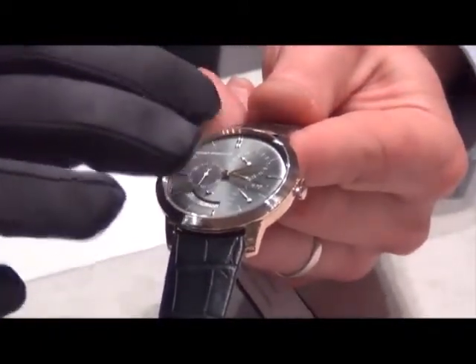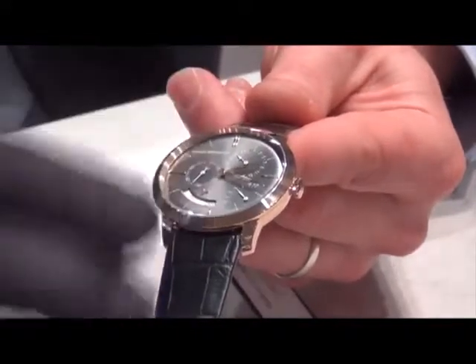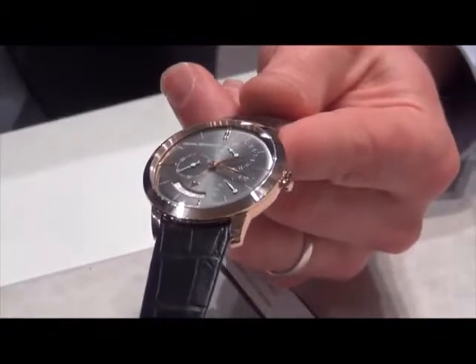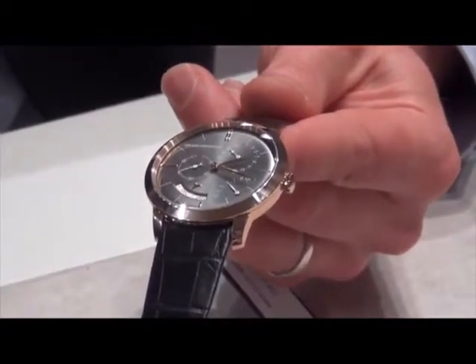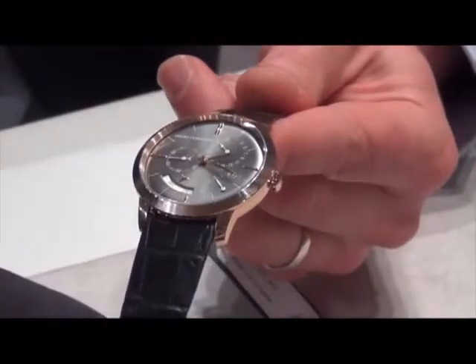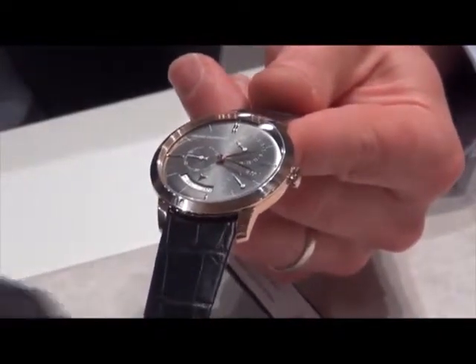The annual calendar keeps the date accurate whatever the length of the month. So whether it's 29, 30, or 31 days in the month, you won't need to adjust. Only once every four years — or more precisely, three times every four years — will you need to adjust the date. Hence, it's called an annual calendar.